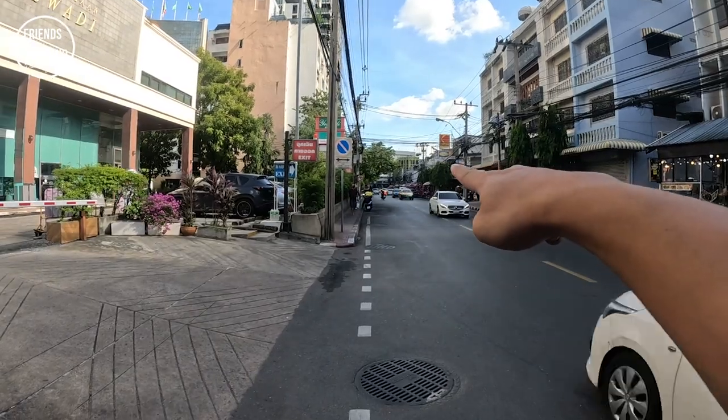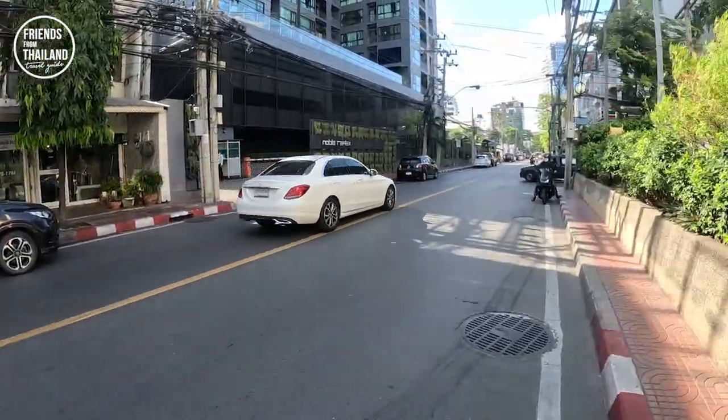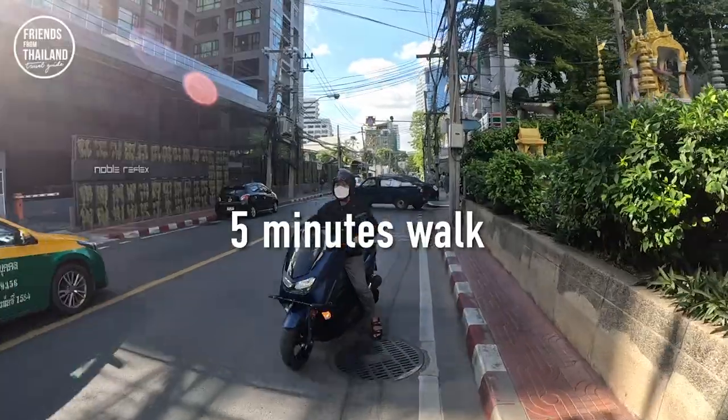I just walked out from Ari BTS station to this street here and I will show you all the interesting cafes in Ari. If you're in Bangkok and you want to do a little bit of walking and explore one of the hottest neighborhoods, you should consider coming to Ari. This area is like open space with all the houses and cafes with a lot of things going on. I will show you what to see with my recommendation of all the top favorite cafes.